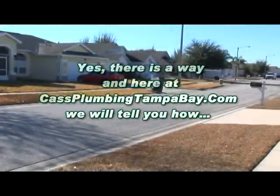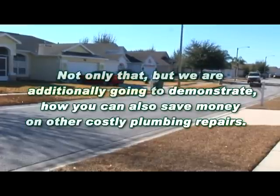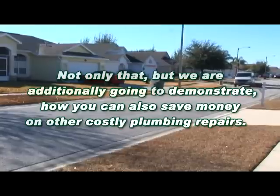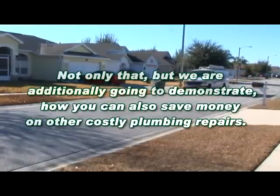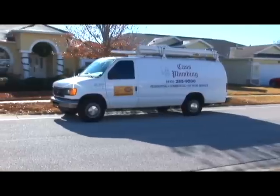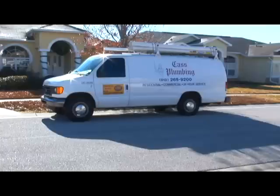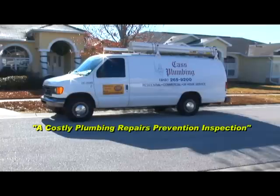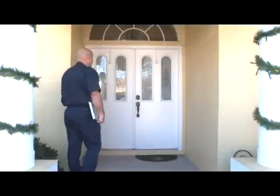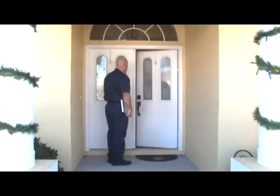Is there anything you can do to help prevent severe water damage to your home or business? Yes, there is a way, and here at Cass Plumbing TampaBay.com, we will tell you how. Not only that, but we are additionally going to demonstrate how you can save money on other costly plumbing repairs. The primary purpose of this presentation is to reveal a little-known service — a costly plumbing repairs prevention inspection — and to show you exactly what our company's inspection includes and what we believe every plumbing inspection should include.